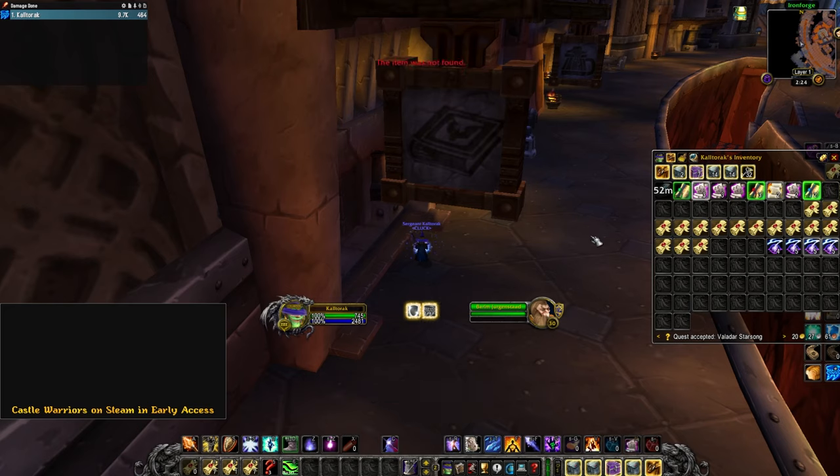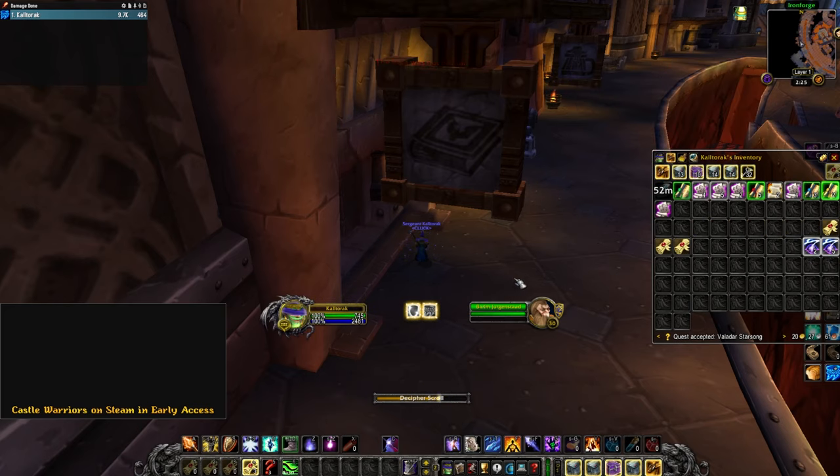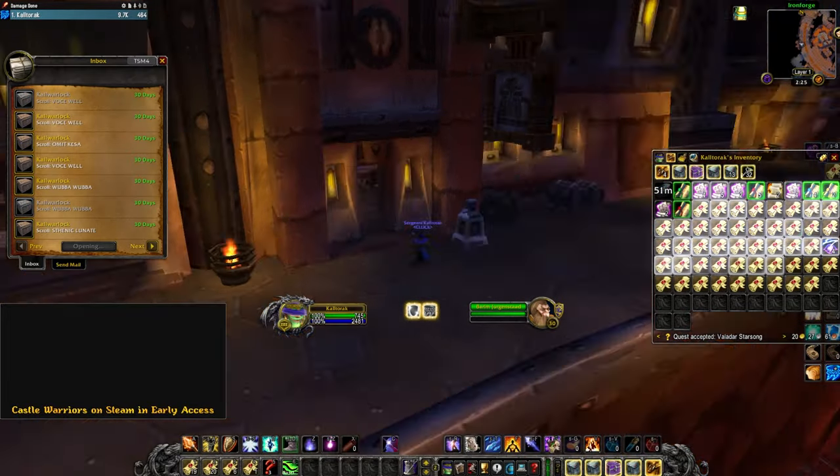In the background, you will see me opening 300 of them. The Tier 2 scrolls are Wubba Wubba, Voss Well, Thenic Lunate, and Omit Kesa.